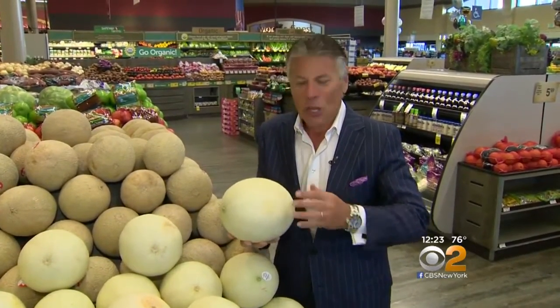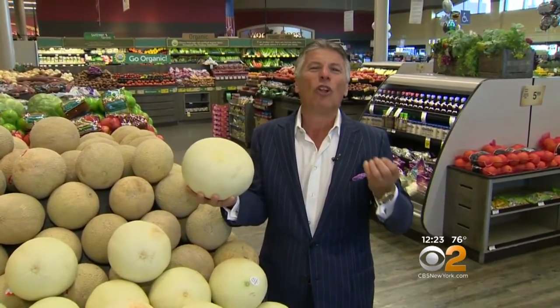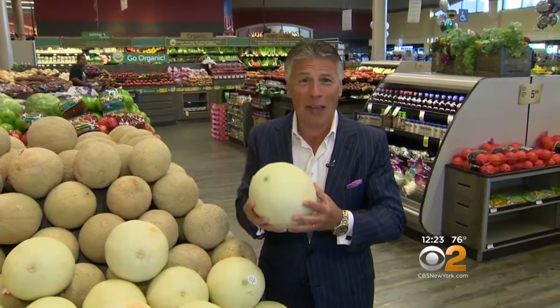The sugar content continues to develop. When they get nice and sticky on the outside, that is when the flavor is at its full. Loaded with sugar and heavy, which means they've got a small cavity inside there.